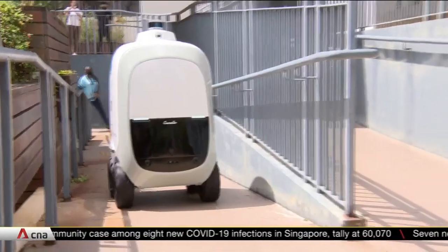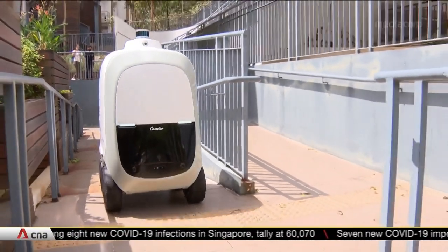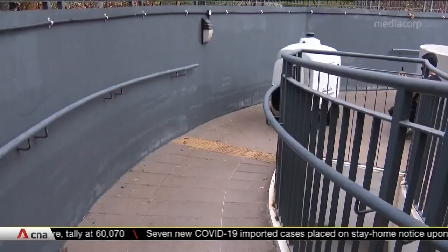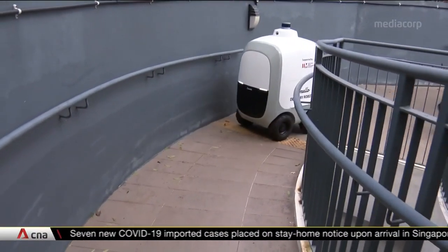It's the customer experience. In future, these robots could also deliver perishables like food, flowers, or even medicine, further closing the last-mile gap for more people.